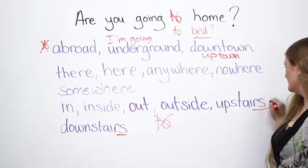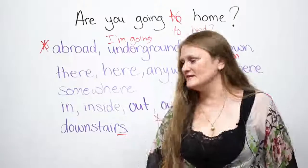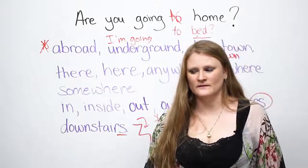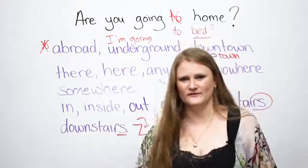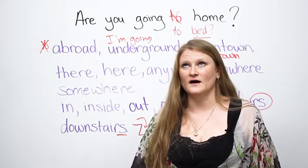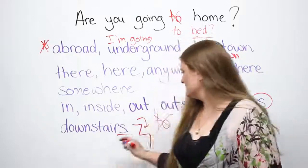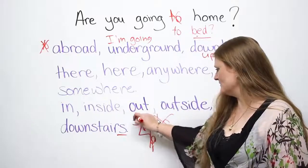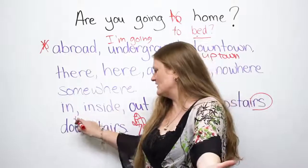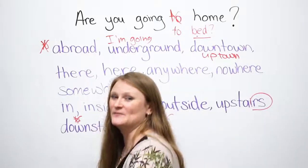One other thing to be very careful about: when you say upstairs and downstairs, too many times I hear people say 'I went downstair' or 'I went upstair' — oh, only one stair, just one stair! Please use all of the stairs. Don't say 'downstair' or 'upstair'. And again, we don't say 'to' — I'm going downstairs, I'm coming upstairs.